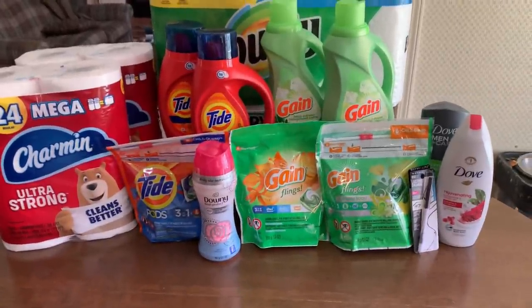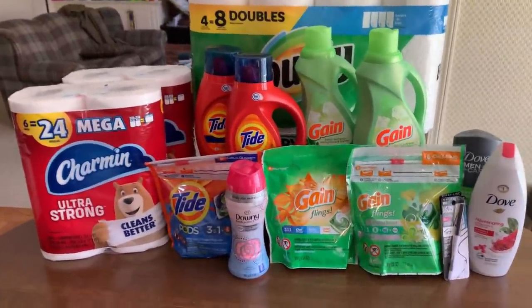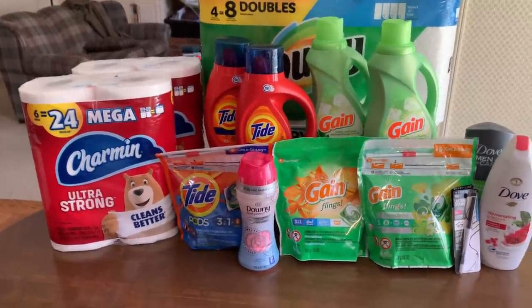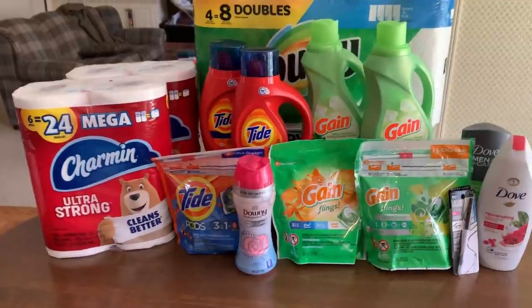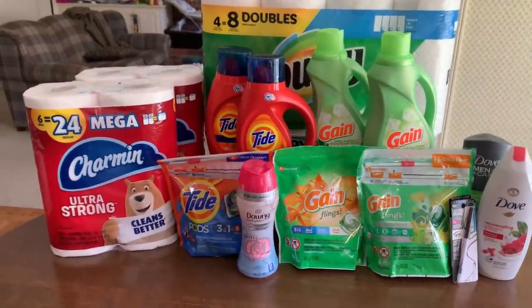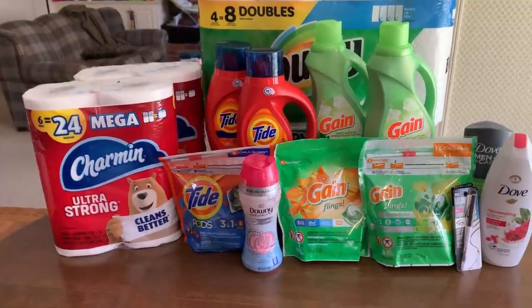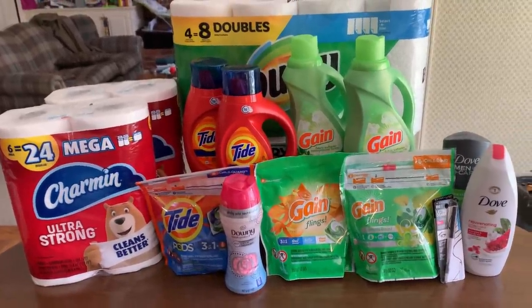That's what I've got for you today. I had one focus: test out the P&G deal. It did not work, so I would not recommend doing it. I'm glad customer service took care of me, but there you go. I hope you enjoyed the video — if you did, make sure you give it a thumbs up. I appreciate you and I'll see you again soon. Bye.